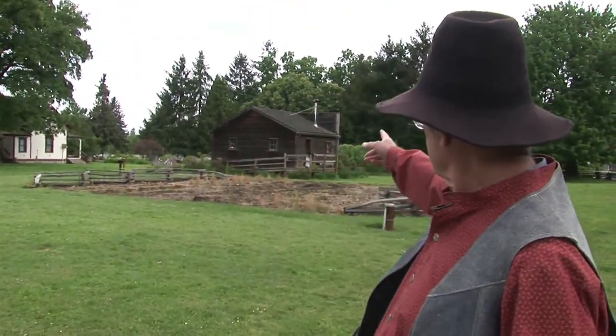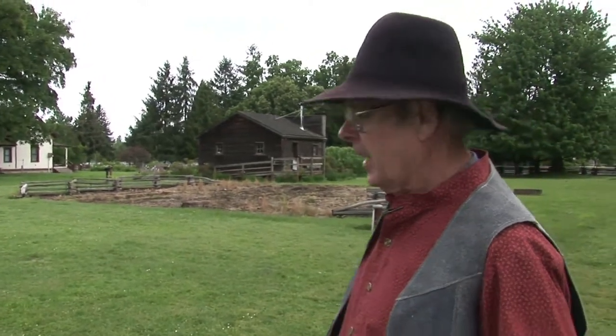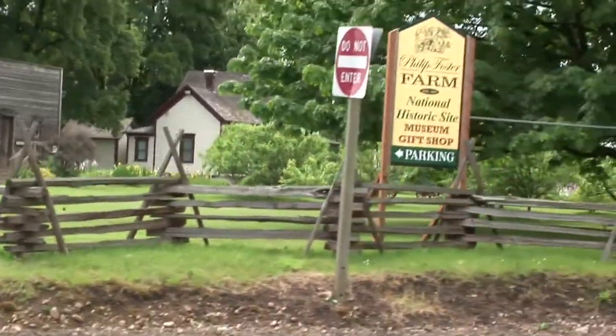Philip Foster had a store. This is a replica of the store that exists today. There were three gentlemen who had actually seen the original store when they were children, and they got together and developed a consensus of what it looked like and got plans drawn up for it.